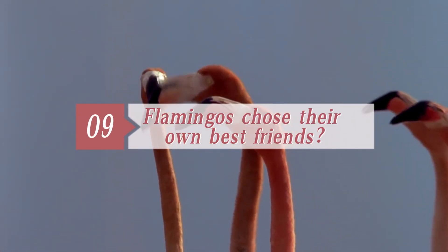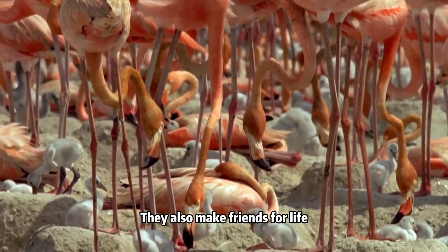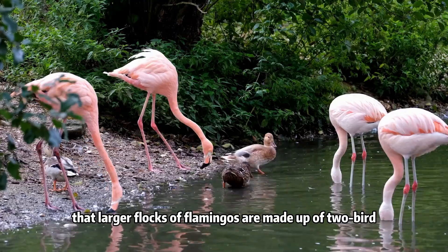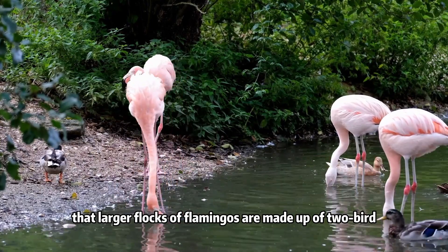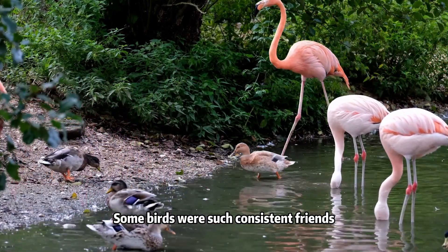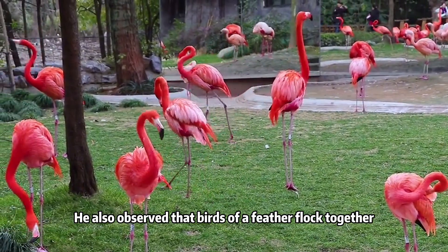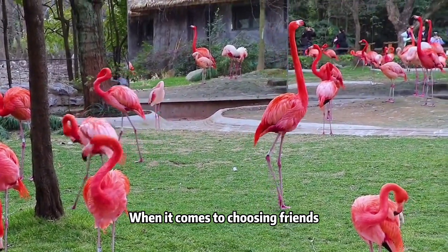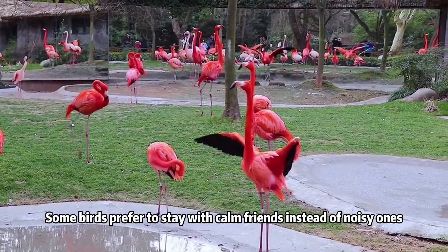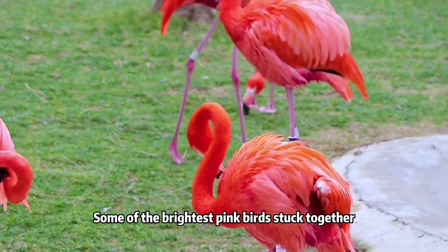Nine. Do flamingos choose their own best friends? True. Flamingos are highly social animals — they also make friends for life. Paul Rose, a behavior ecologist, found that larger flocks of flamingos are made up of two-bird, three-bird, and six-member subgroups. Some birds were such consistent friends throughout their five-year study. He also observed that birds of a feather flock together. When it comes to choosing friends, both personality and coloration play a role. Some birds prefer to stay with calm friends instead of noisy ones, and some of the brightest pink birds flock together.